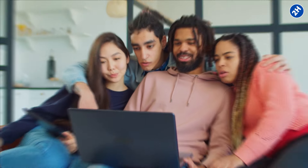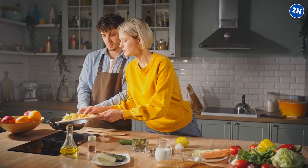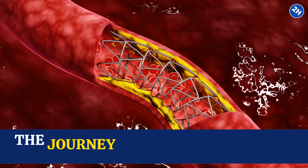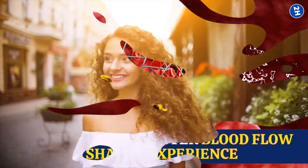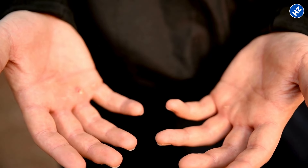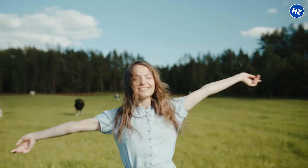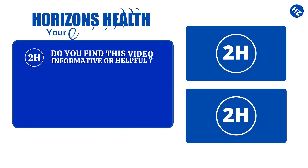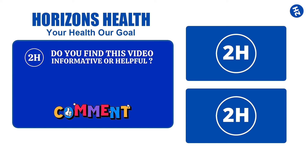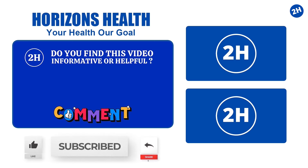You don't have to do it alone — share this foodie adventure with friends or family, turn it into a fun challenge, and make the journey to better blood flow a shared experience. Here's to a vibrant, well-nourished you. May your hands stay warm and your heart stay light. Cheers to the delicious adventure of good health. Do you find this video informative or helpful? Let us know in the comment section below. Make sure to subscribe so you don't miss out on future videos. Don't forget to like and share. Stay healthy!